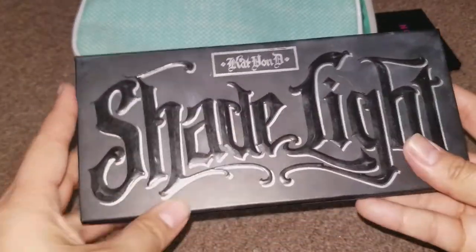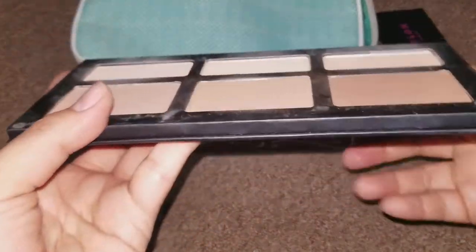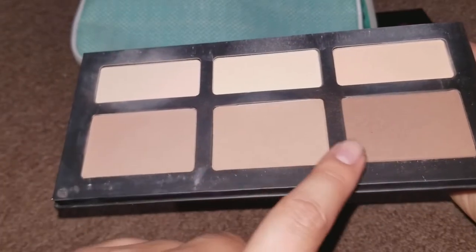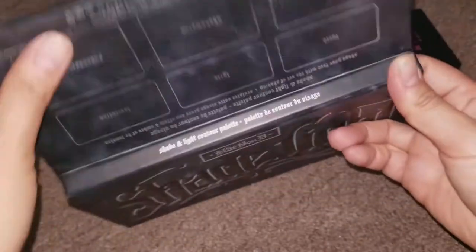For contouring, I use the Kat Von D Shade and Light Palette. I feel like this gives you a lot of choices to work with. I normally use these two contour colors, but you could go from subtle to very dark contouring. So it was great to have options.